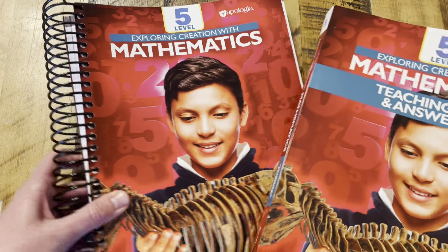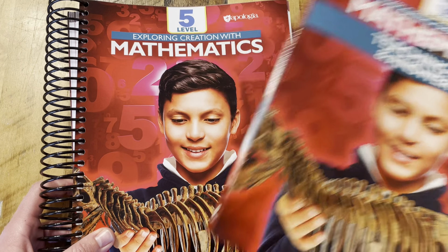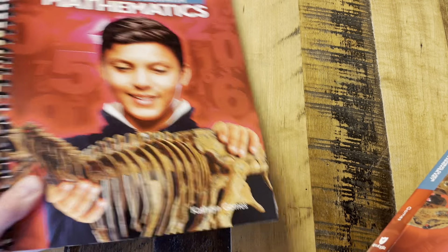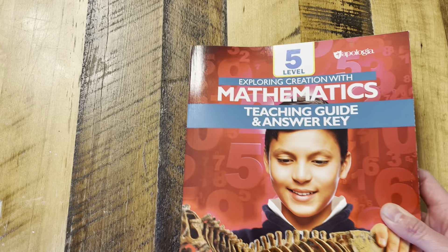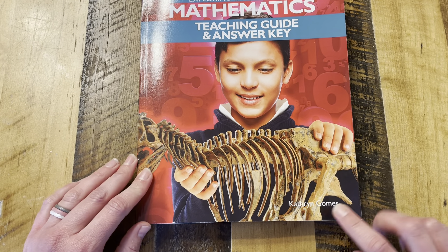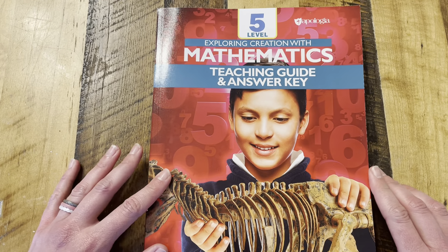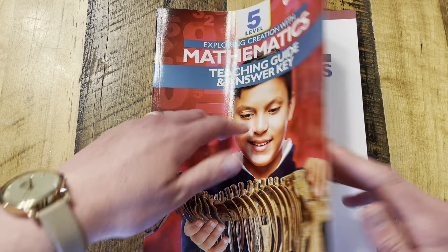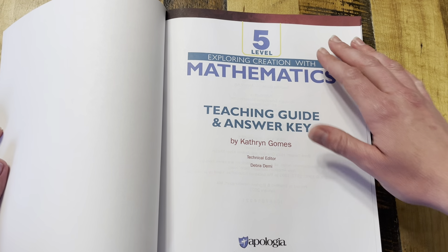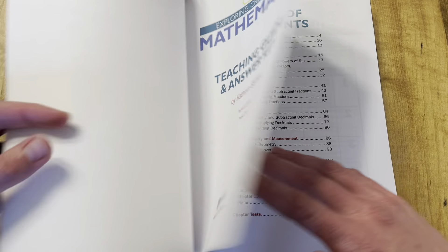When you purchase math from Apologia, you get a teacher's guide, an answer key, and then the student work text. So let's start with the teacher's guide. I love the way this is laid out. You can tell that the author, Katherine Gomes, is a homeschooler. She was a homeschooler, she works with homeschoolers, she knows what we need, and it is evident in the layout of the program.